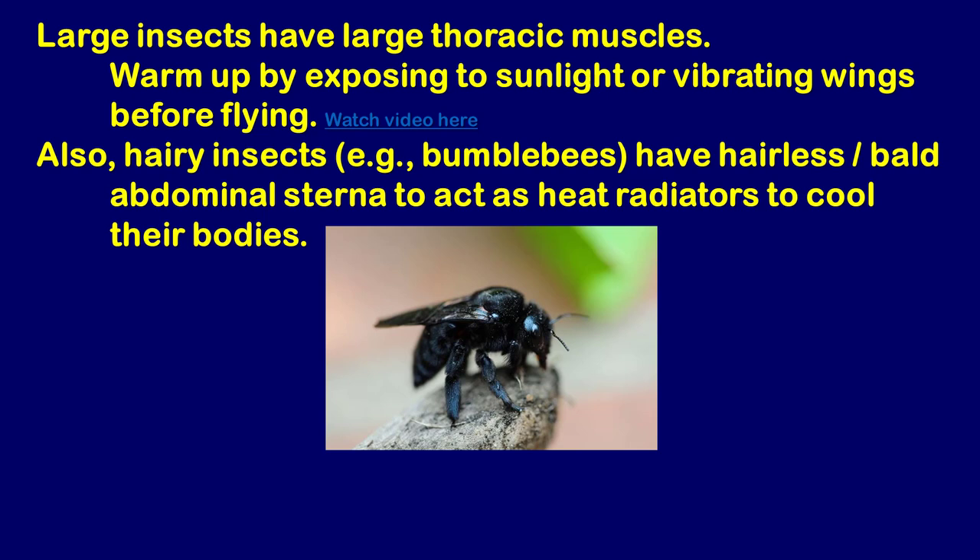Excessive heat is also a concern — insects don't want to overheat during flight. The abdominal plates on the underside, called abdominal sterna, are actually hairless. If you looked at the underside of a bumblebee's abdomen, it would be smooth and shiny with no hair to trap heat. The abdomen actually functions as a radiator in large hairy insects, with fewer hairs or setae on it to help dissipate heat.